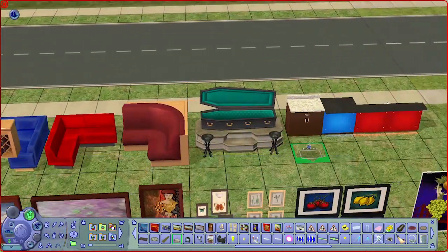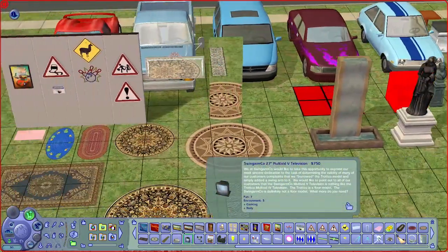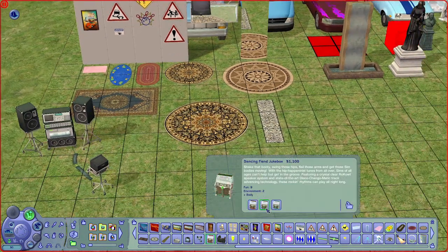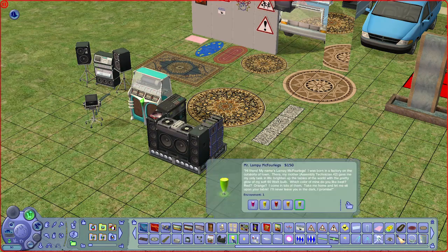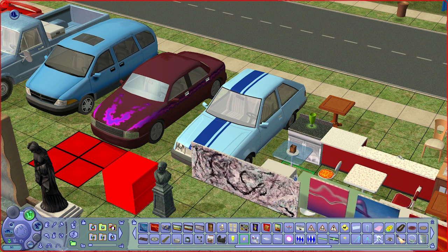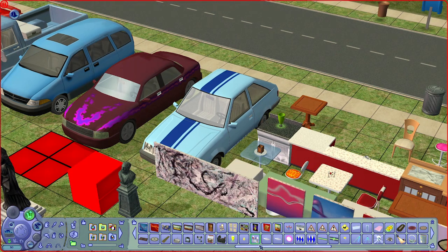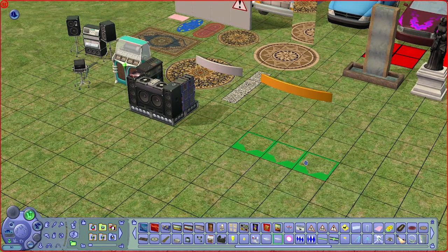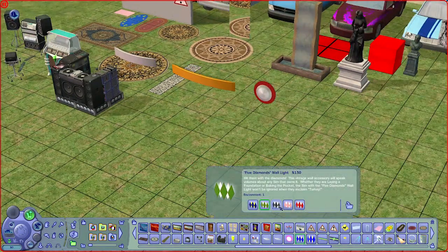We have a sink, a wall-mounted TV — pretty cool for community lots and small spaces — a karaoke machine, a jukebox, and a DJ station. There is a table lamp that changes color, plus four more table lamps, one of which is a candle. We have wall lamps as well — one shorter and one long beam light. I like this LED wall light that also changes color.